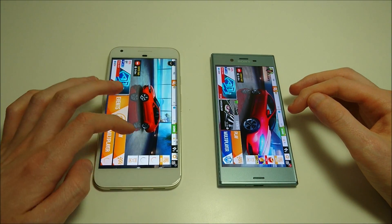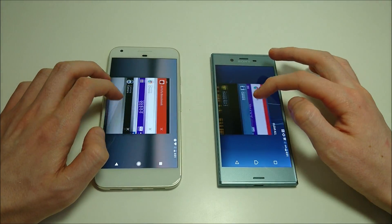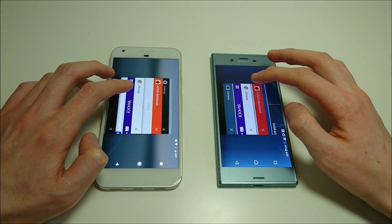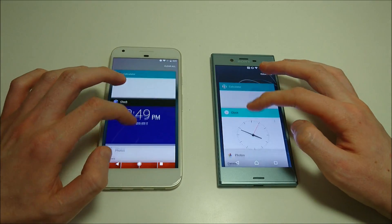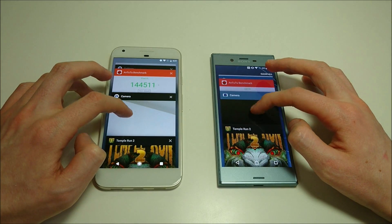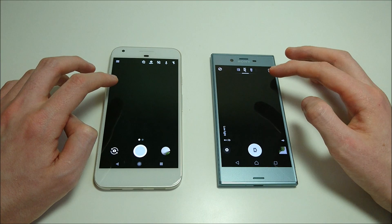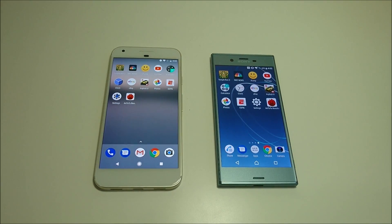A couple more: Chrome — maybe a very slight advantage there for the Sony but pretty close. Last one, let's bring back up the camera app — I think that may have been the Pixel for the camera. But overall for multitasking, it goes to Sony.